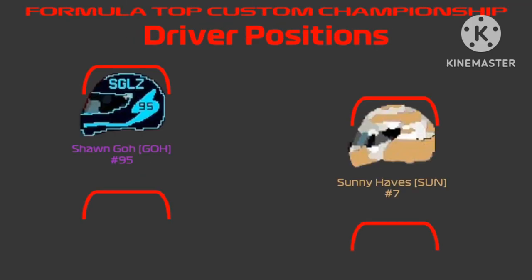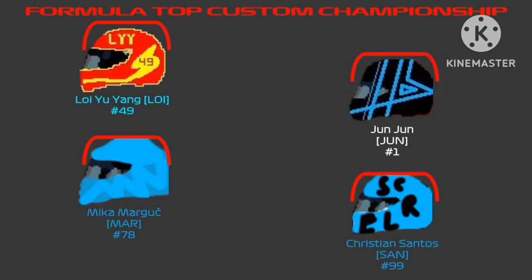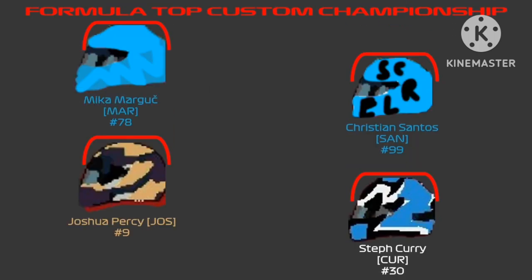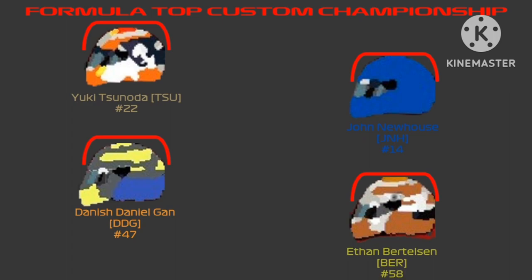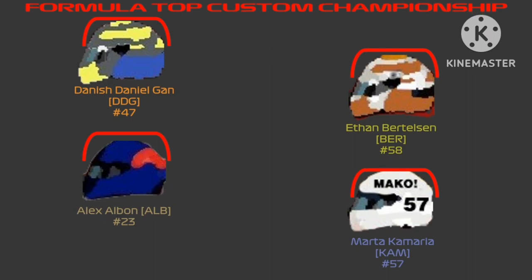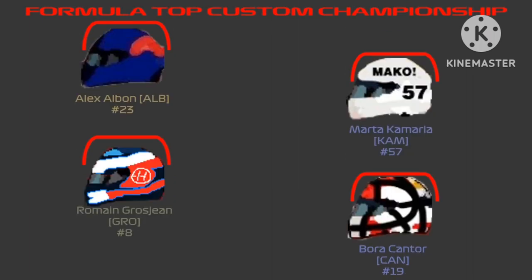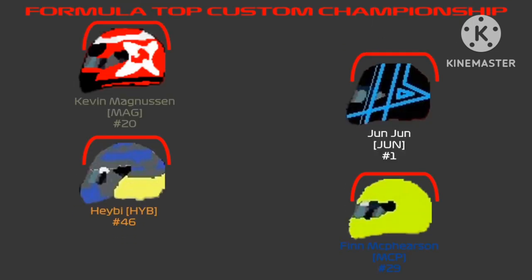Here we come to the driver positions. Sean Go once again gets pole position with Sonny Hayes right next to him. On the second row we have Lo Yu Yang and Jun Jun — a best qualifying position for him. Third row: Mika Margot and Christian Santos. Fourth row: Joshua Percy and Steph Curry. Fifth row: Fuki Tsunoda and John Newhouse. Sixth row: Danny Chiderogun and Ethan Bertelsen. Seventh row: Alexander Elbon and Marc Maria. Eighth row: Romain Gaudron and Bora Cantor. Ninth row: Kevin Magnussen and Joseph Steppen. And in the 10th and final row we have Haby and Finn McPherson to wrap up the grid.